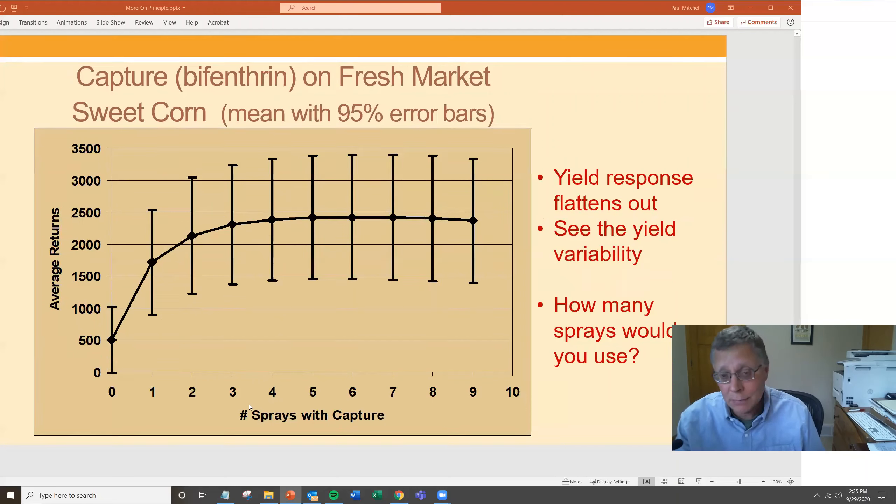Here's fresh market sweet corn — with up to nine sprays and much larger average returns because fresh market sweet corn is more valuable. The response curve goes up quickly, then flattens out around four, five, or six sprays, which appear about as profitable as the maximum on average. But again, there's tremendous variability — at five sprays, returns range from about $1,500 to $3,300–$3,400 per acre. The sprays are cheap, only about $10 or less per acre for bifenthrin. The extra sprays beyond optimal don't improve the average — you have that long, slow decline — but the loss from overuse is buried in all that variability from other sources affecting yield and profit.